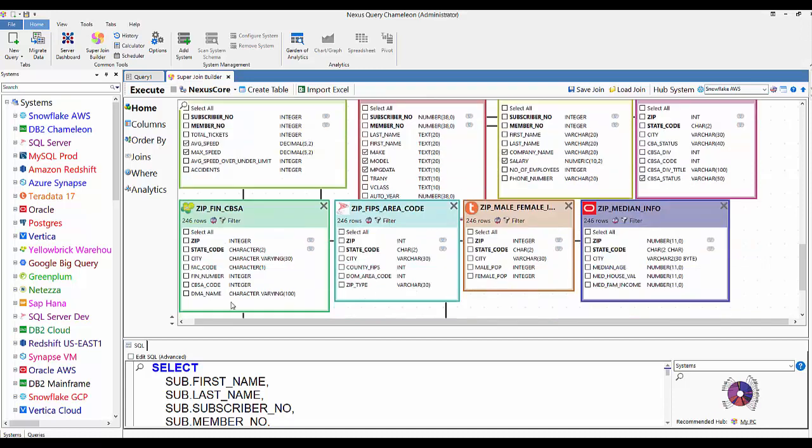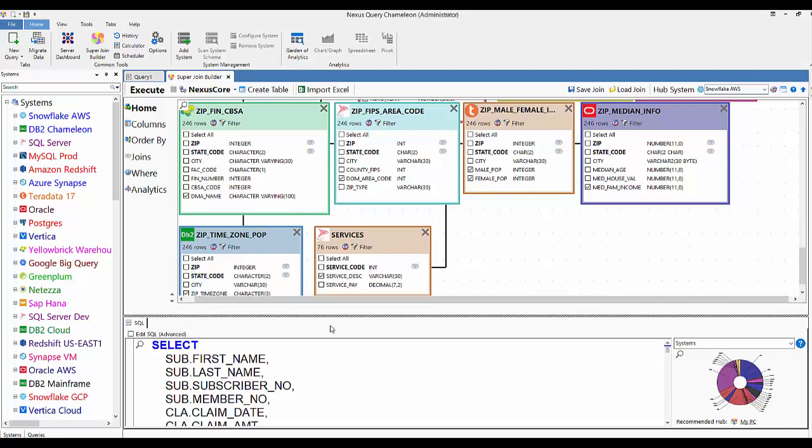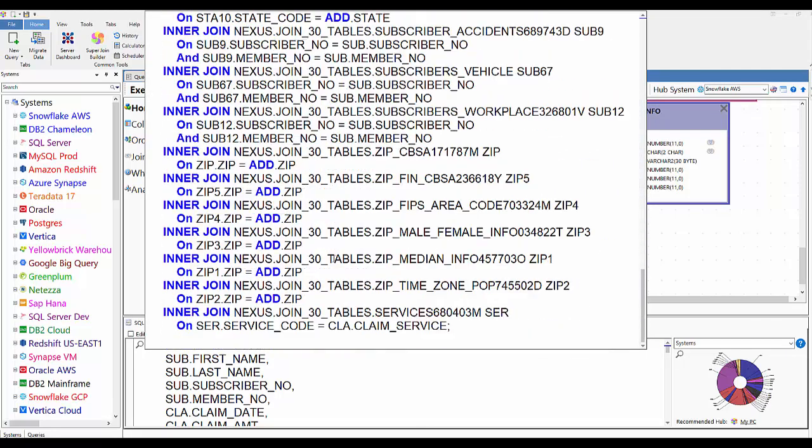Here's a Vertica system — beautiful system to work with. Then another MySQL, here's the Yellow Brick system. Let's pull something from SQL Server on the cloud. Got another Teradata on the Intelli Cloud. I've got another Oracle system out on AWS. Got a DB2 mainframe — I'll get the Time Zone. And SQL Server again out there on Azure.